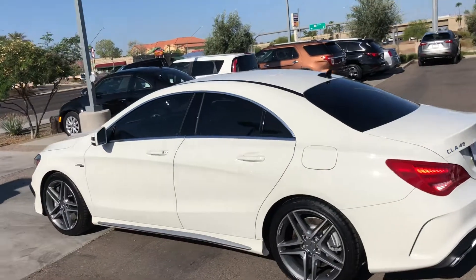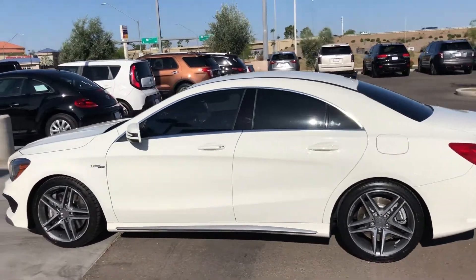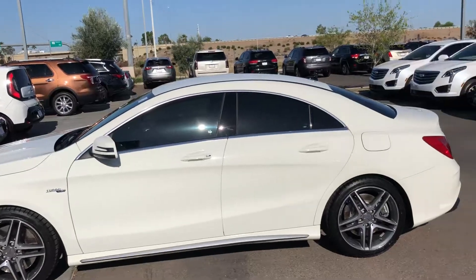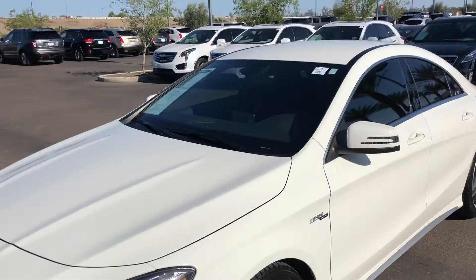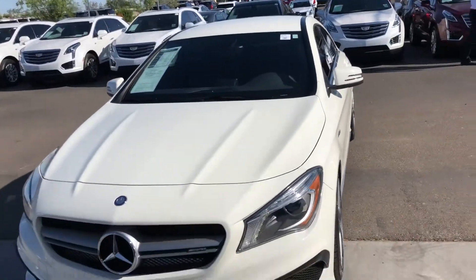This is a local trade-in, one owner car, clean Carfax. And it's Arizona born and raised, so it's never been in the snow or anything of that nature.